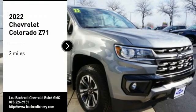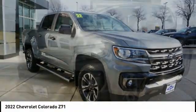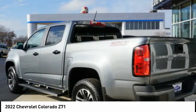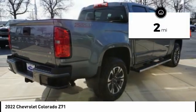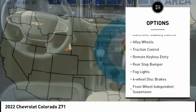Stop by and take a look at the 2022 Colorado — great hauling capability, powerful, rugged, and a great Chevy price. This vehicle has less than 100 miles.